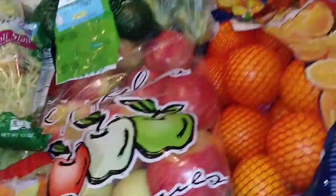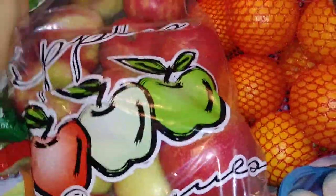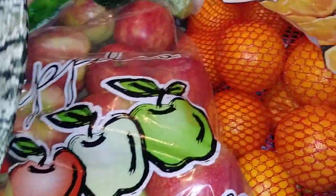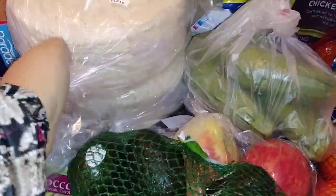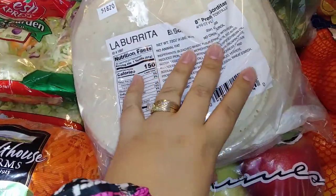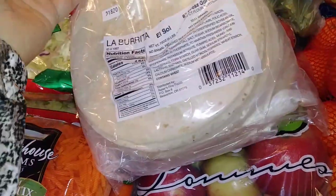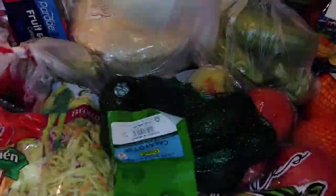I got a huge bag of Honeycrisp apples and some avocados. They had no tortillas, so Hubby said we'd just go with what they had — we picked up two packages of flour tortillas, each containing four 10-packs, so 40 flour tortillas per package.